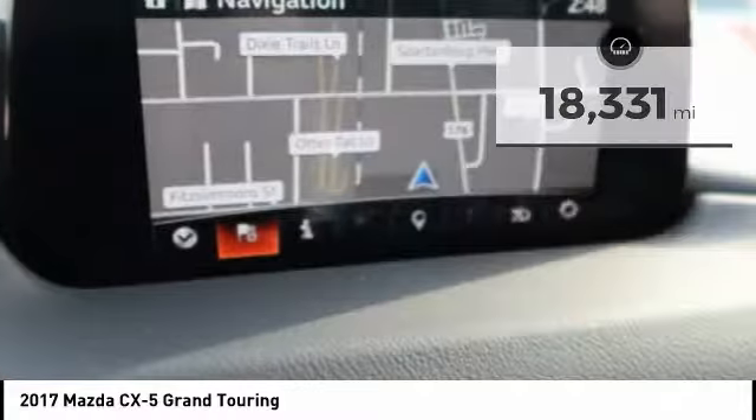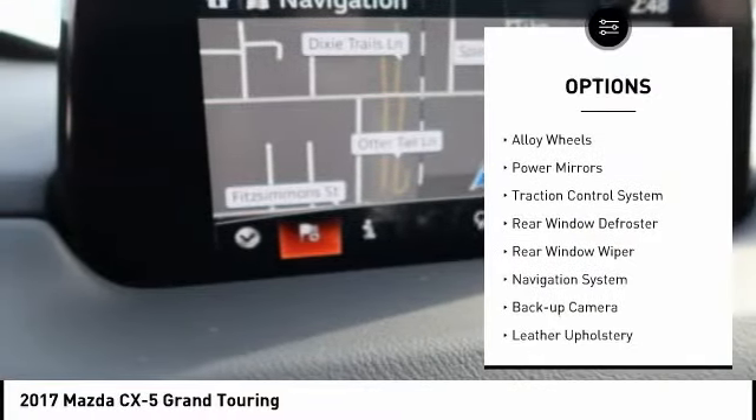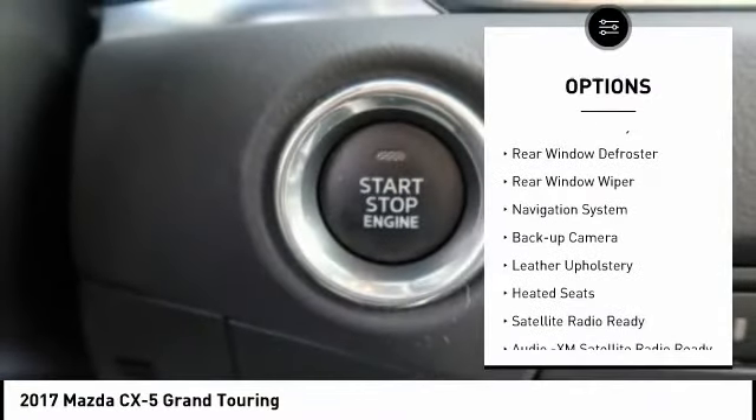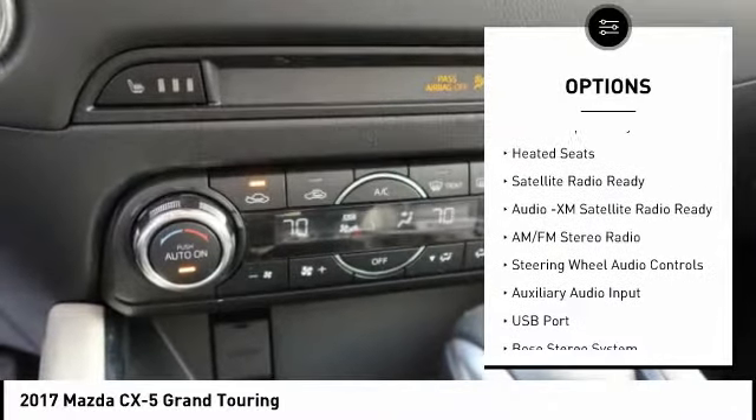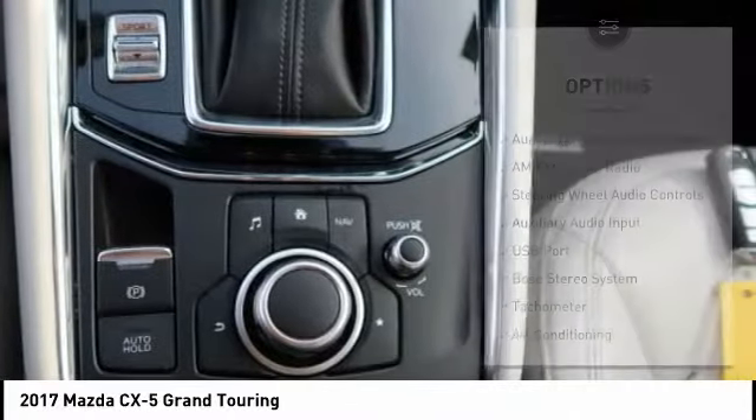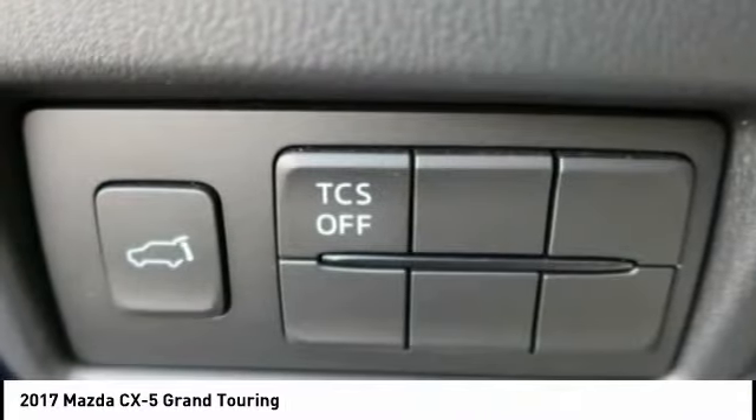Here are some of this vehicle's great options: all-wheel drive, alloy wheels, power mirrors, traction control system, rear window defroster, rear window wiper, navigation system, backup camera, leather upholstery, and heated seats.